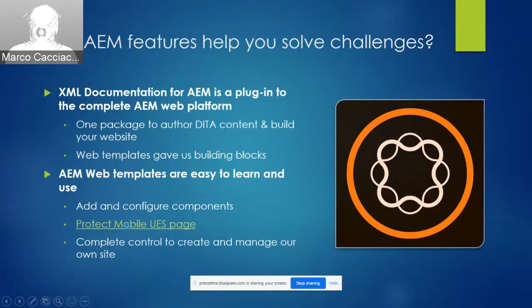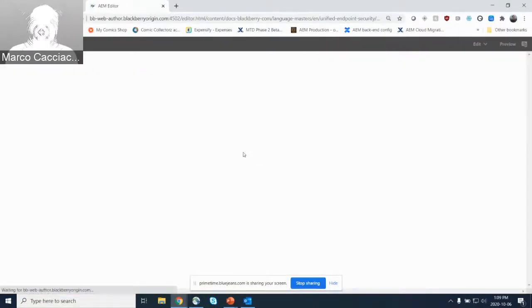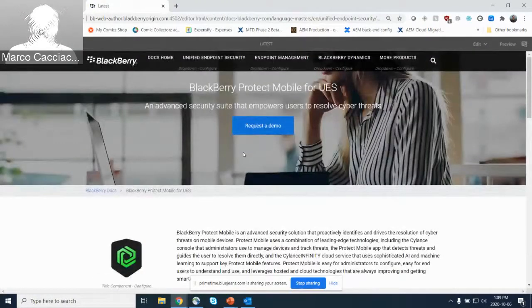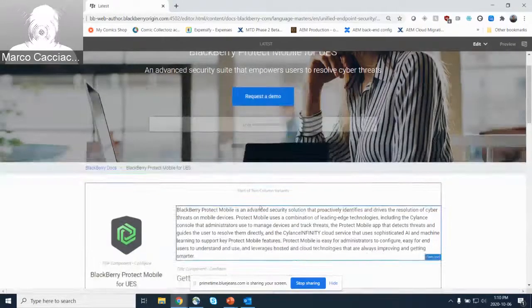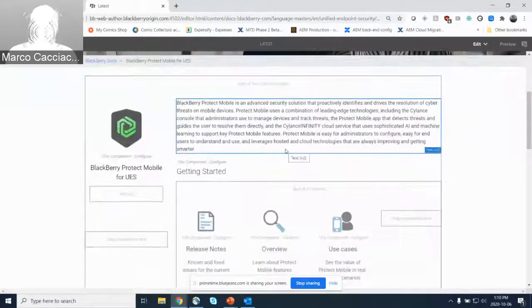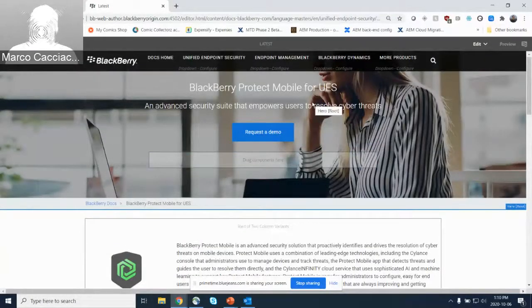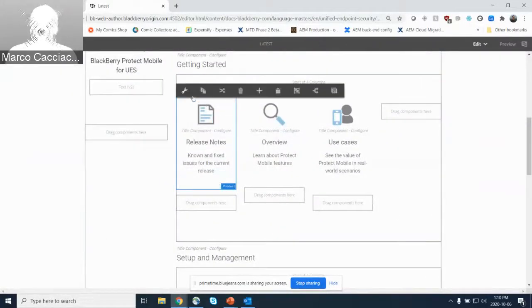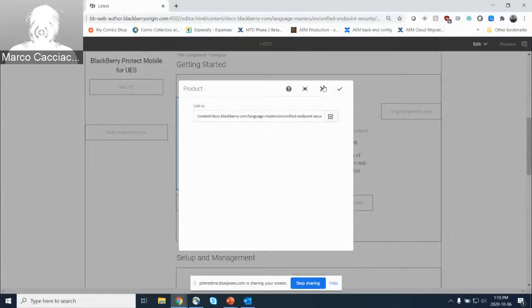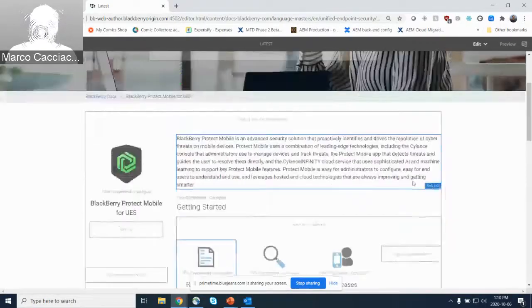I'm going to show you the back end of one of the product pages I own. This is a brand new product released today — BlackBerry Protect Mobile. As you can see as I hover over here, this is the web template the web team set up for us. It's just a combination of different web components that writers can simply add and configure to build a web page. You can see button components, image components, text components, and product boxes serving as links to my generated DITA content. We always use the analogy that we have all the Lego blocks we need to build our website — that's the ease of use of the AEM web templates.